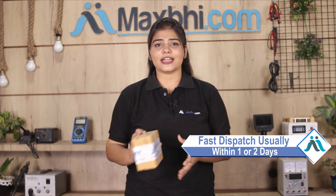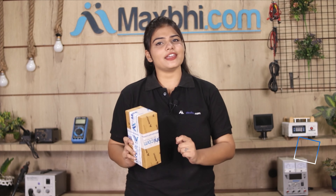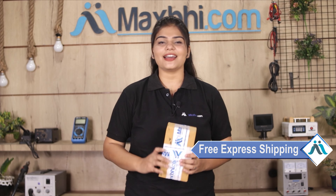Once your payment is done and your order is processed, it will be safely packed and dispatched within one or two days. Yes guys, shipping is free, so you just have to pay for the product and nothing else.